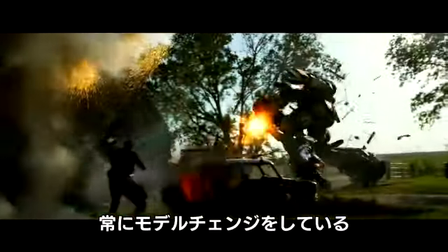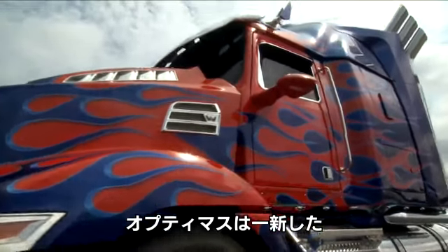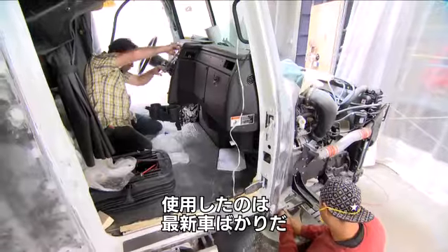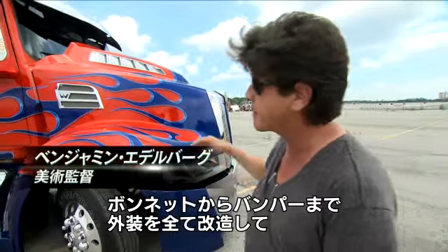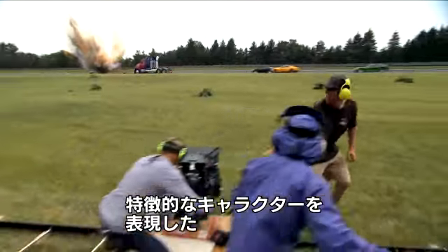One of the things that we always do is give the vehicles a facelift. On this movie, Optimus got a complete overhaul, so he's a brand new vehicle altogether this time. Everything you're seeing from the hood to the grille to the bumper is all custom. It makes it a very mean but also very recognizable character.